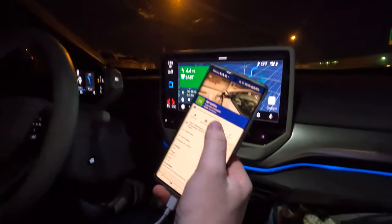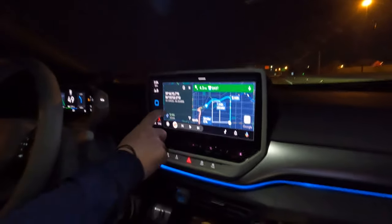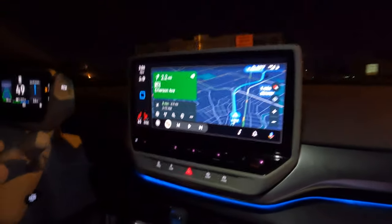We have our stop coming up — it's right off the highway, about five miles ahead. We'll open that up in Google Maps on Android Auto. We'll charge, probably grab something to drink and a snack, and be right back on the road. We'll head to Huber Heights and try to avoid that last charger stop in Columbus — I don't think we'll need it if we stop at Huber Heights.